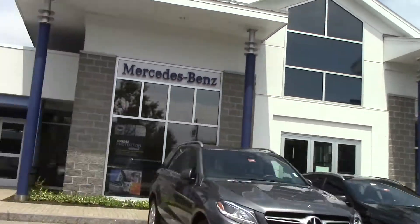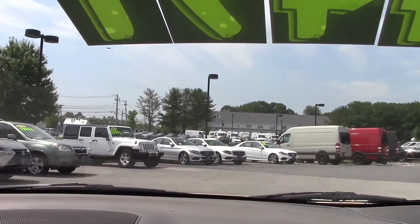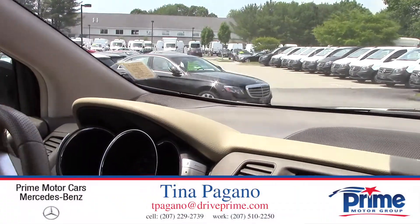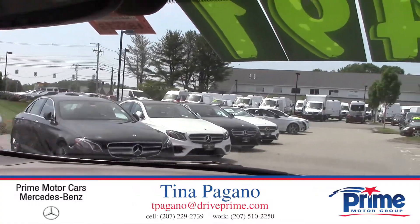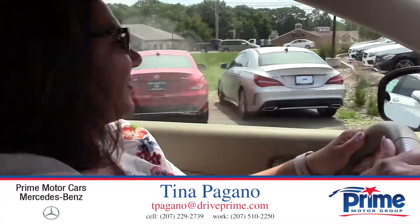Stephanie, thank you so much — I hope you enjoyed this video. This is an absolutely gorgeous 2010 Nissan Murano. I'm going to give you my cell phone number: 207-229-2739. I look forward to seeing you Thursday at 10:30. Stay cool out there Stephanie, have a great day.